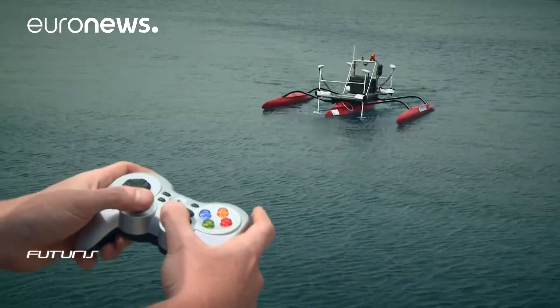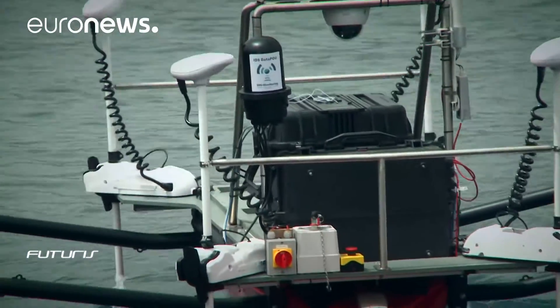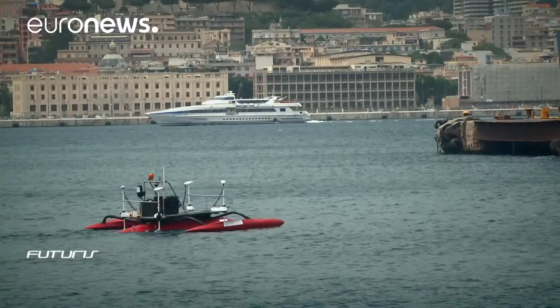This robotic boat is at the heart of a European research project. It automatically takes samples, and biosensors on board analyze them in real time.